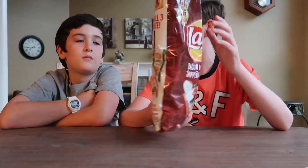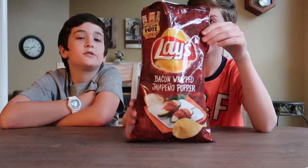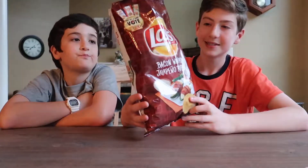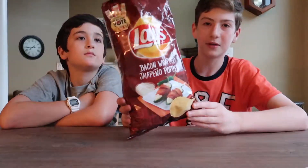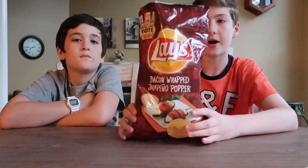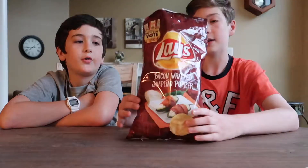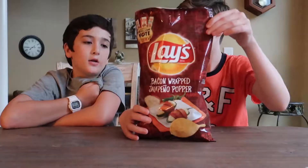The re-score from Noah V — what do you want to give these? He gives it an 8. I'm going to go for a mild 8.5. I think this is probably better than all the actual final Do Us a Flavor flavors to be honest. This is very, very good.